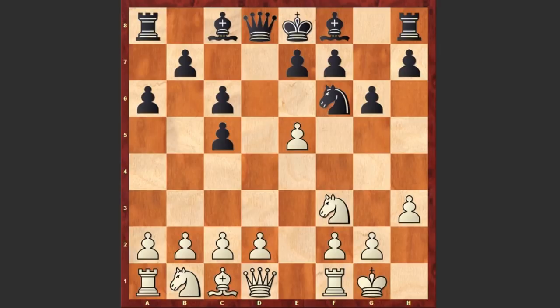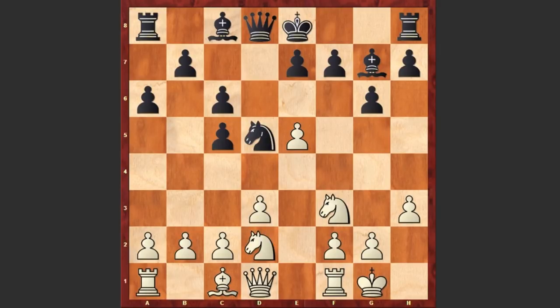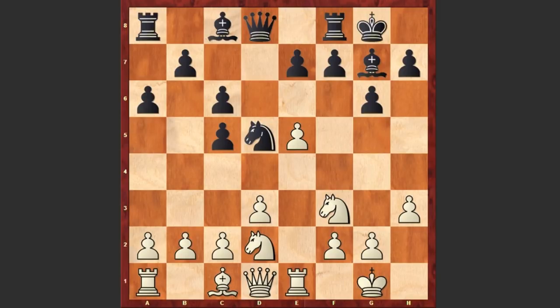Nf6, e5, Nd5, d3, Bg7, Nd2 — both players are developing their pieces, nothing special so far.